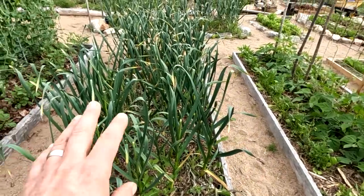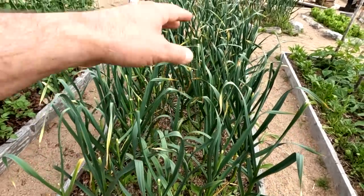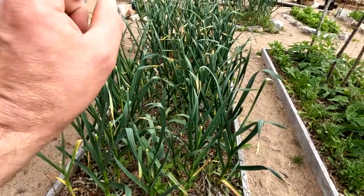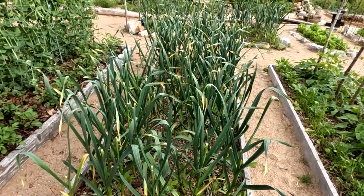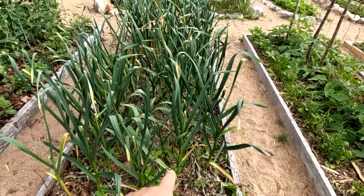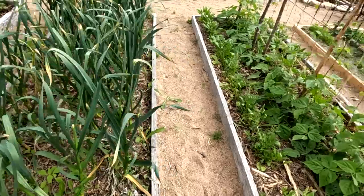Garlic here — just a week ago I pulled the scapes off all my garlic. For whatever reason, this bed's doing the best; it has the biggest, best garlic. These will probably all be seed garlic for next year, and a lot of these stalks are an inch in diameter at the base — maybe even thicker — so you know you've got good garlic there.